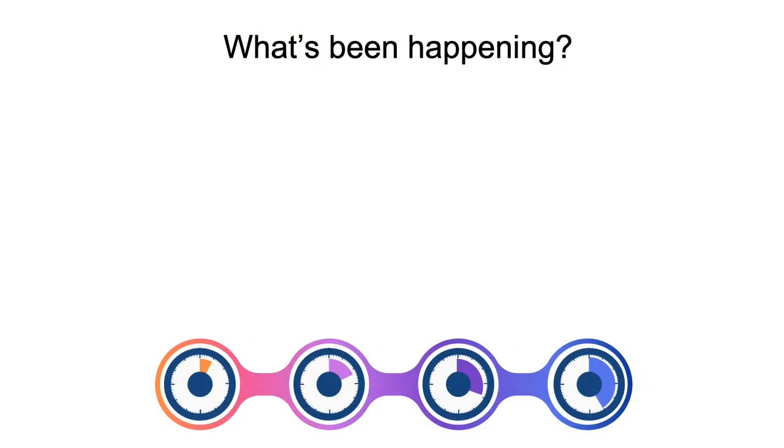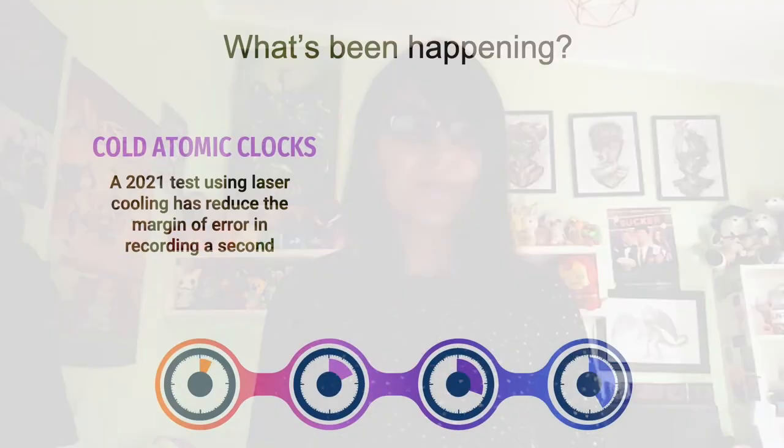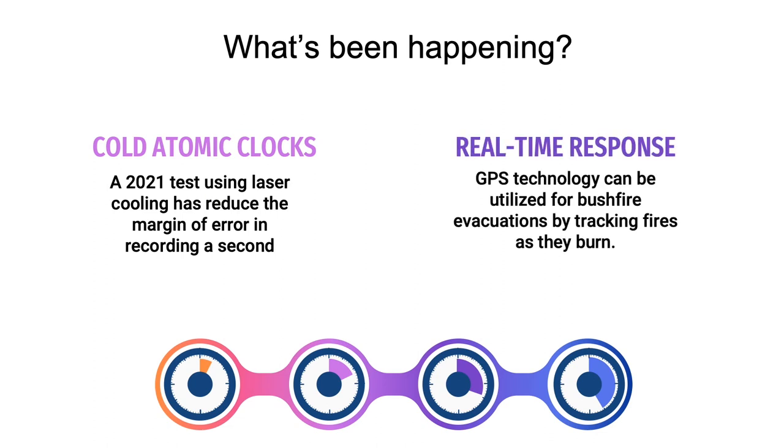In fact, there has been quite a lot of development happening even now. In 2021, the cold atomic clock is a type of technology being investigated to use laser cooling to reduce the margin of error of recording the second. It has been so successful that it's now suggested we should redefine the second as we know it. Additionally, in 2020, a water group created a hackathon in Australia to explore prevention methods of bushfire damage rather than just recovery methods, with many teams suggesting we use GPS technology for evacuations — tracking animals and humans as bushfires are burning, rather than only for recovery and data research as it is currently used.